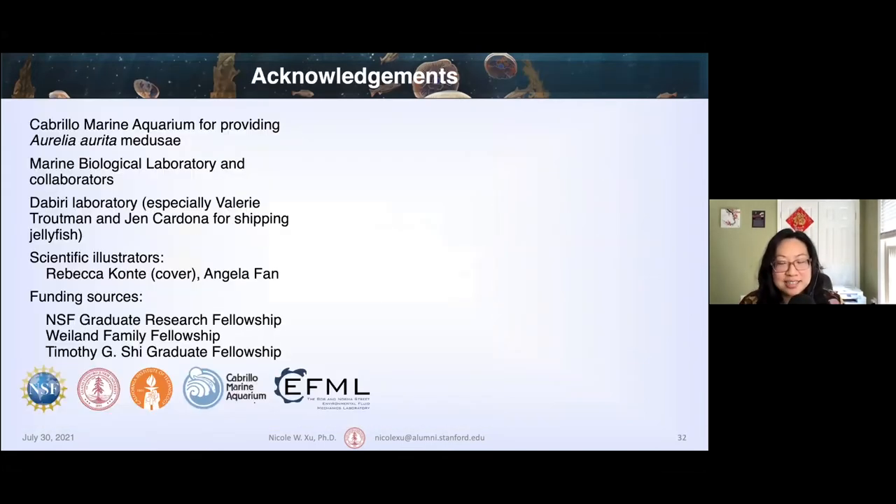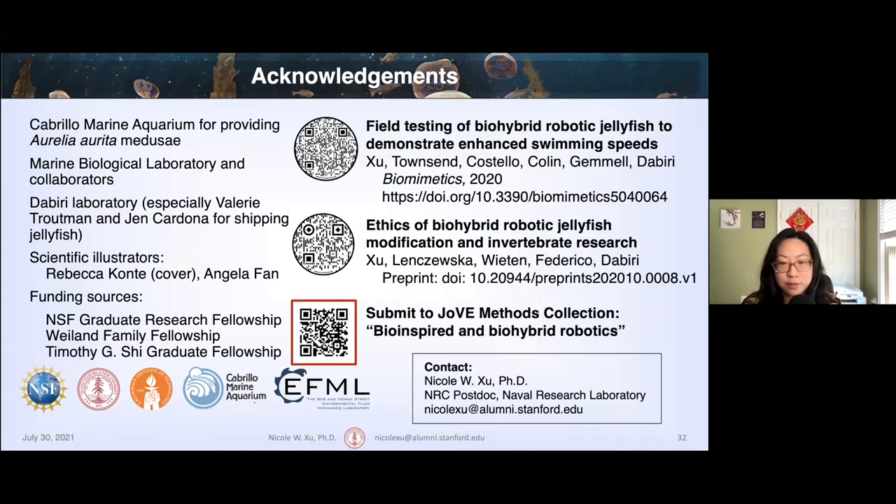With that, I'd like to thank Gabrillo, the Marine Biological Lab and my collaborators, the Dabiri Lab at Stanford and Caltech, and our illustrators and funding sources. If you'd like more information, feel free to see the preprints and contact me. Thank you for your time and for watching my talk.